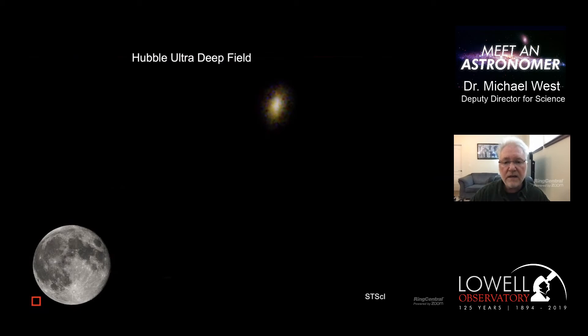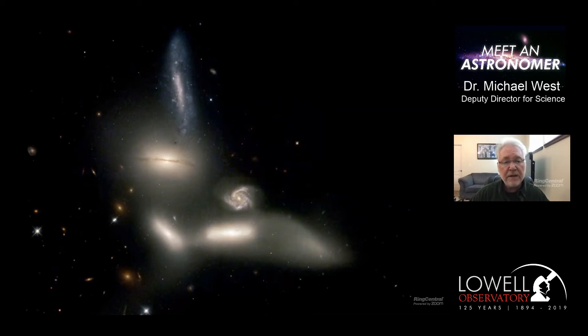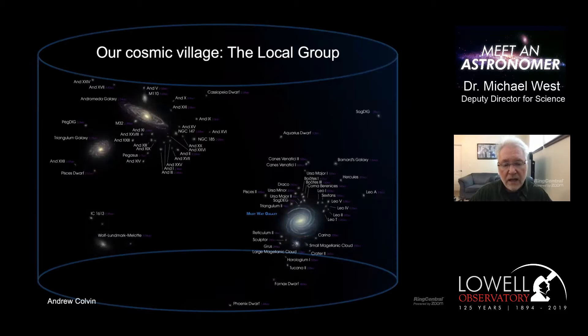We can use galaxies as luminous beacons to map the universe on the largest scales, just as satellite images of Earth at night trace where human beings live and the land masses of our planet. One of the first things that becomes obvious is that galaxies are very gregarious - galaxies like hanging out together, and the reason of course is gravity. Gravity brings things together. So it's very rare to find a single isolated galaxy; you usually find galaxies in groups or even bigger systems, all in a gravitational waltz moving around each other under gravity's pull.